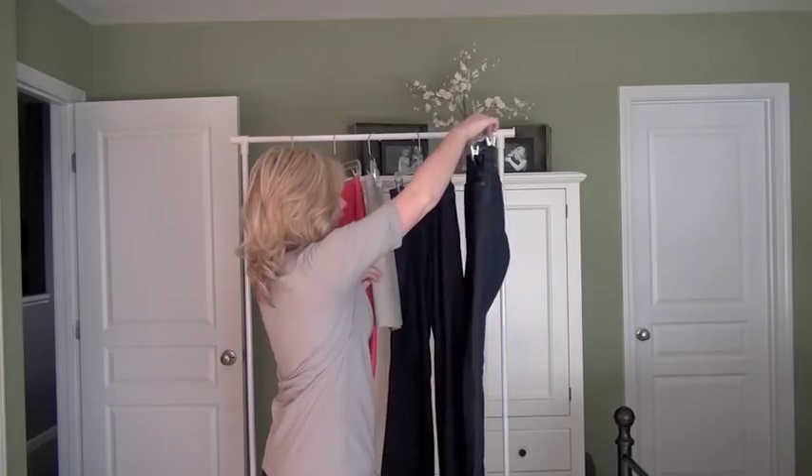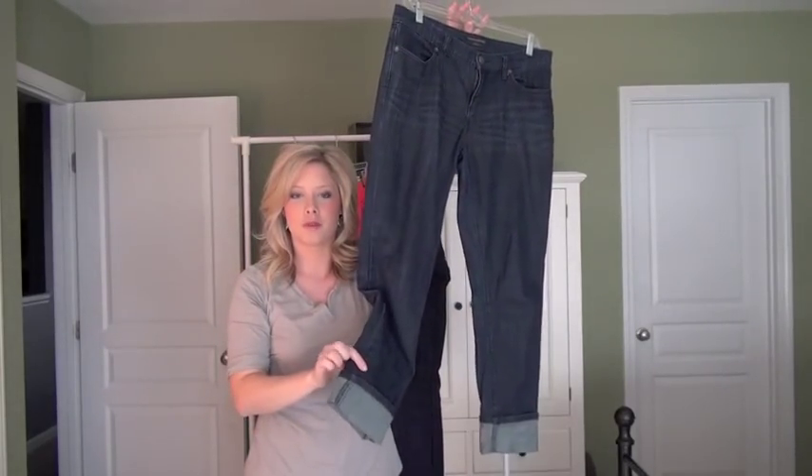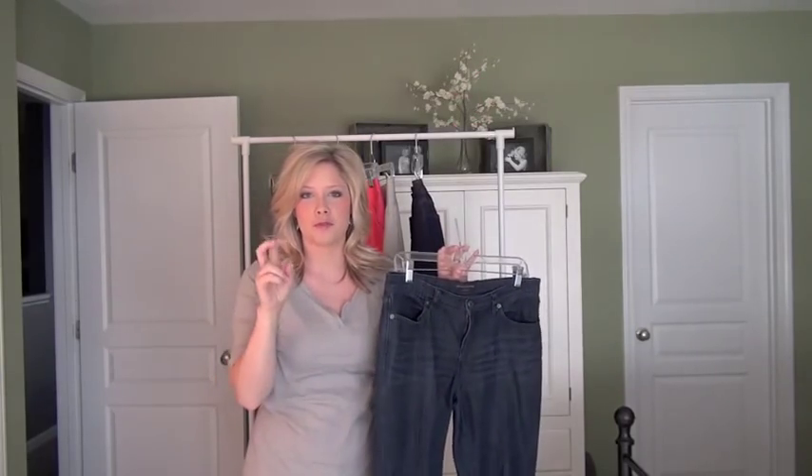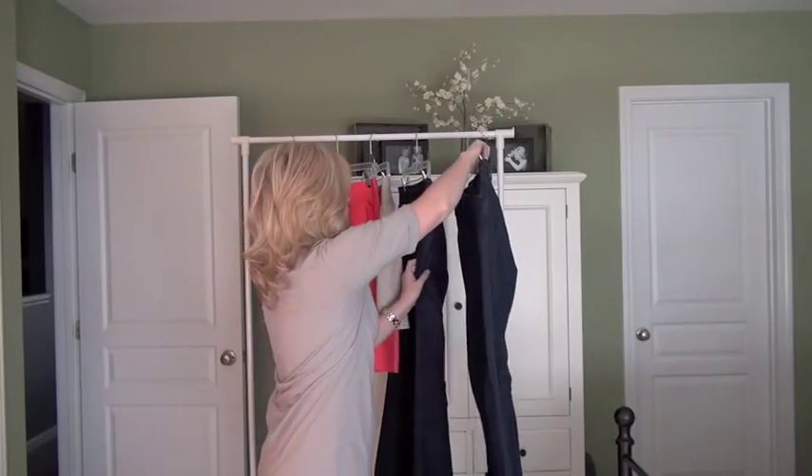And then I have my Banana Republic Outlet skinny jeans. I've rolled them so they're kind of cropped. They're a great plain bottom, but a little more interesting to be creative with on top or with shoes. These are the kind of cropped pants you want to wear if you're going to wear really fun shoes so you can show them off.